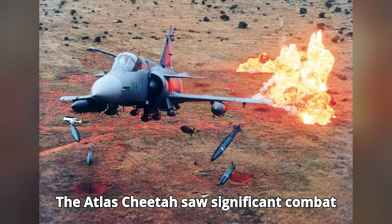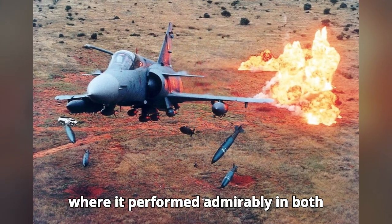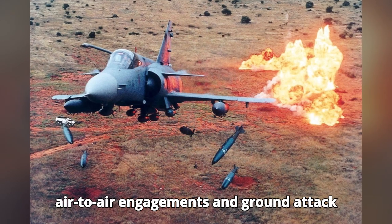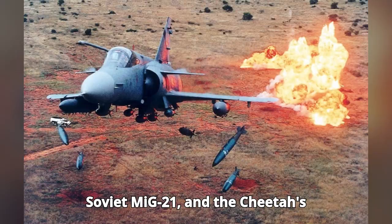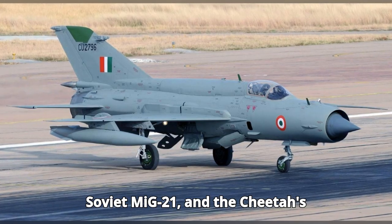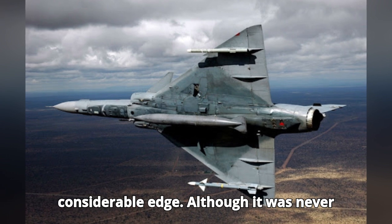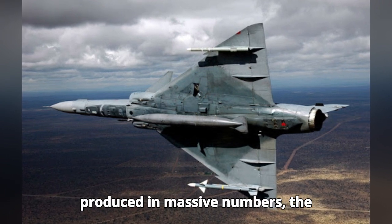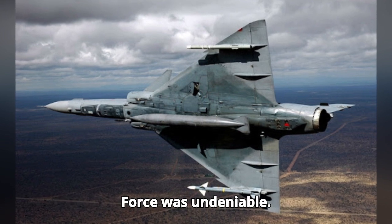The Atlas Cheetah saw significant combat during the South African border war, where it performed admirably in both air-to-air engagements and ground attack missions. Its main opponent was often the Soviet MiG-21, and the Cheetah's superior avionics and agility gave it a considerable edge. Although it was never produced in massive numbers, the Cheetah's impact on the South African Air Force was undeniable.